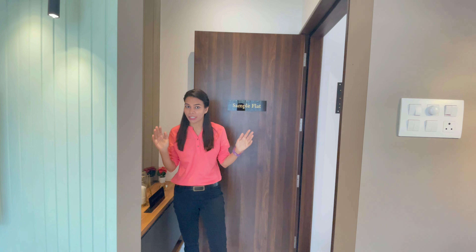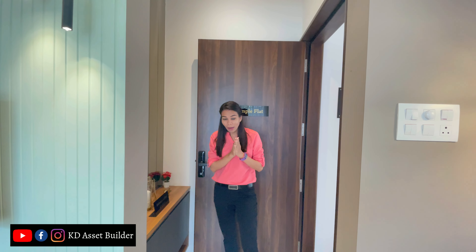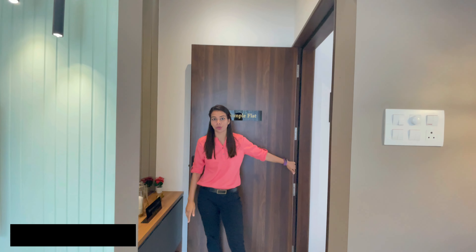Hello friends, I am Pooja. Today we are going to take a look at a new project in the Kibli location. This project will be very much to your liking because it is on the Mumbai-Pune Highway. You are looking at this project — the door starts from here.